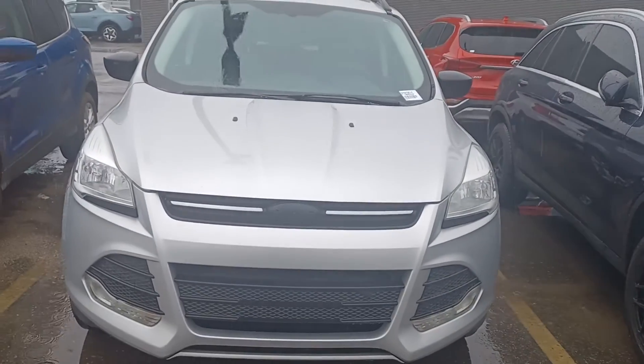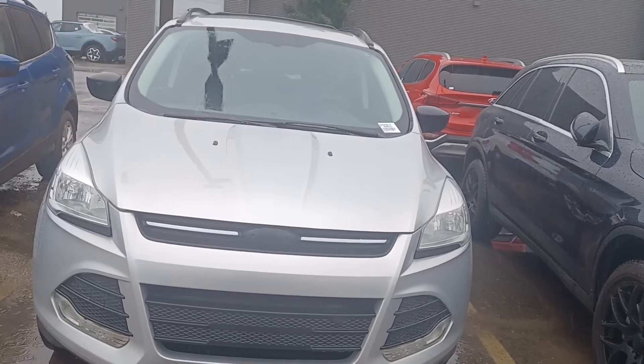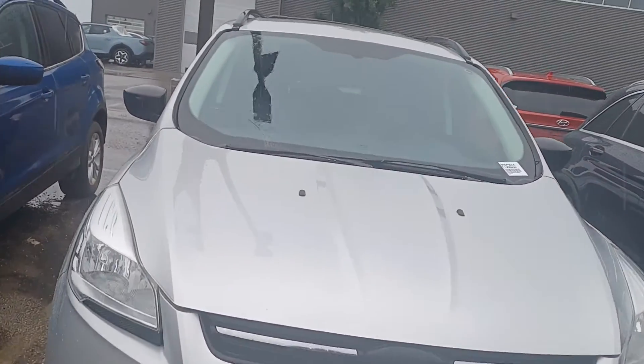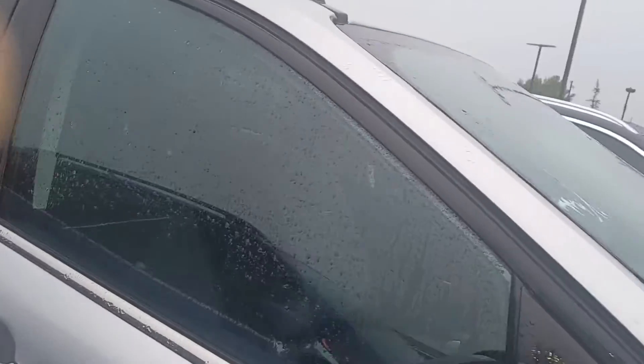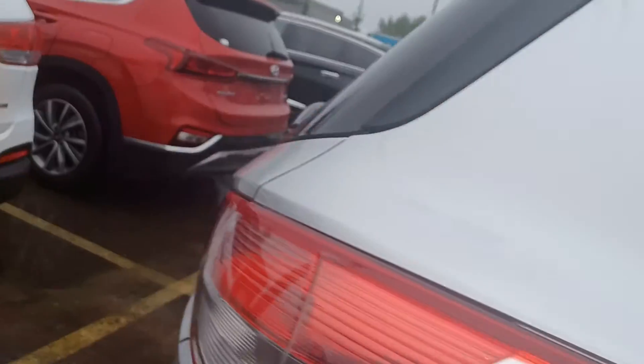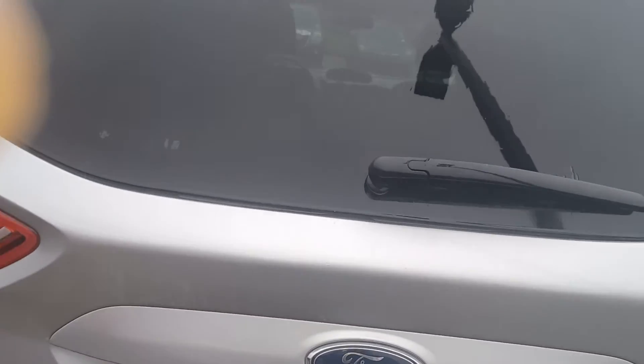There are no problems with it whatsoever and it's super cheap. Come on in and take it out for a test drive yourself if you don't believe me. My name is Leanne with Grove Hyundai — my direct line is 780-977-2138. I'd be happy to show you this beautiful unit. Have a wonderful day!